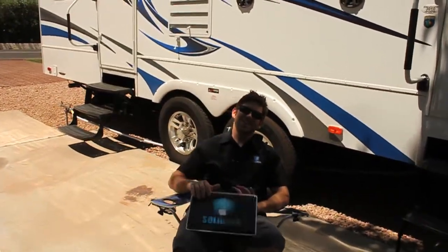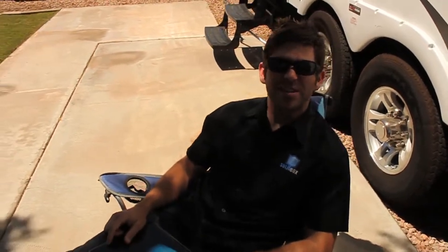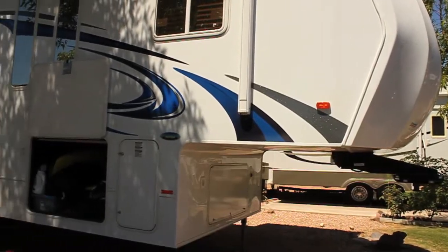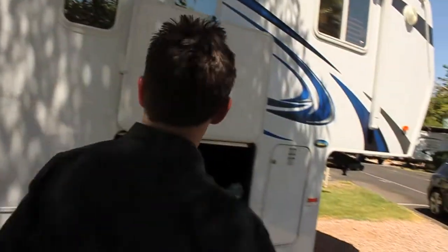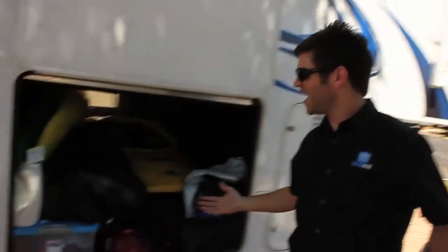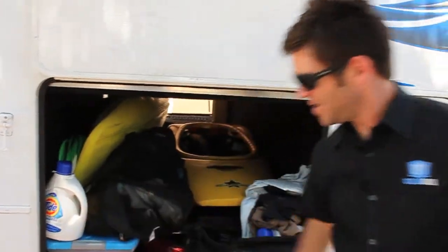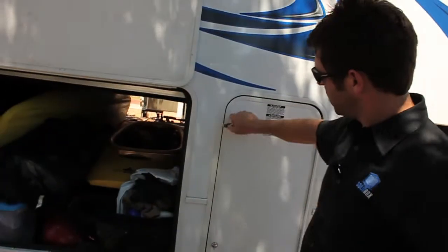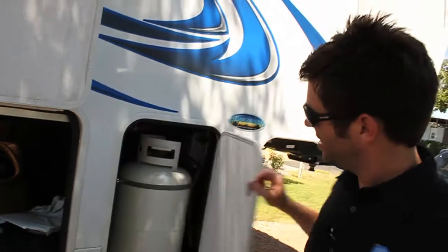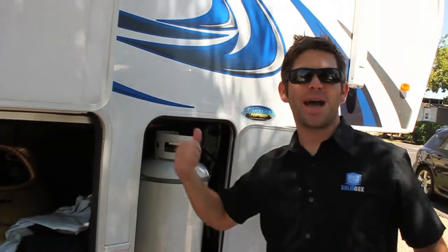Hey, what's up MTV Cribs? Made it out to Scottsdale. Well, this is my place down here in Scottsdale, and I'll show you around. If you look around a little bit, you see there's ample storage for kayaks and detergent. I even got myself a nice extension cord. Now any RV that's well equipped will come with a nice propane tank. Not only do I got one of these babies, I got one in the back too.